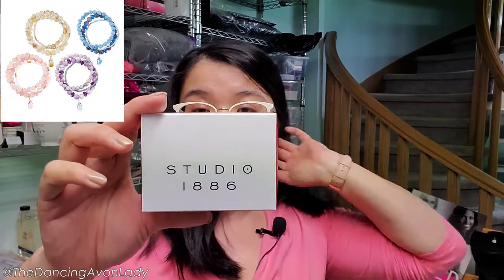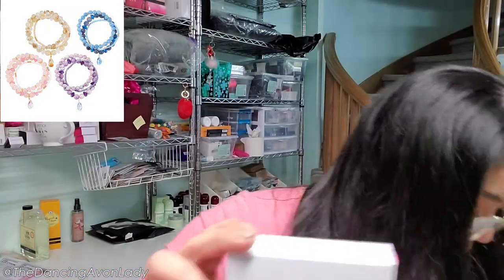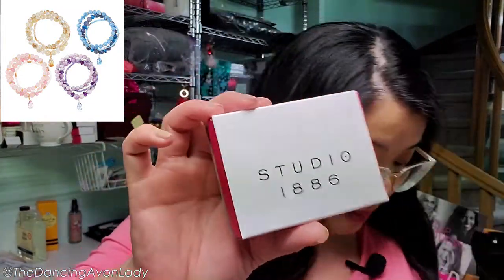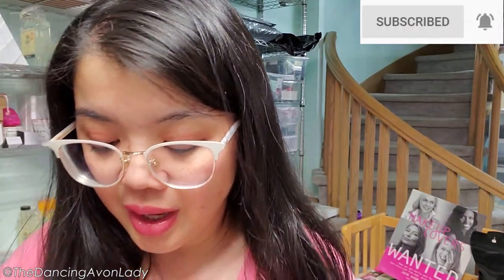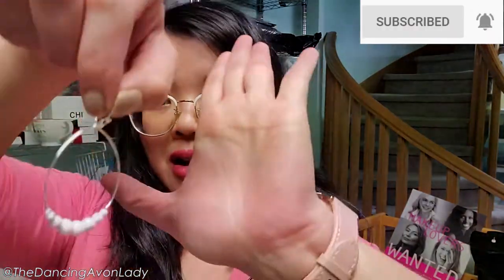Here we have some jewelry: the pastel stretch bracelet set in champagne, the pastel stretch bracelet set in blue, and the Howlett accented hoop earrings — this one is mine. I saw them in the brochure and fell in love. I don't have a pair of white earrings and look how beautiful these are. They'll stand out really nicely because I have really dark hair.